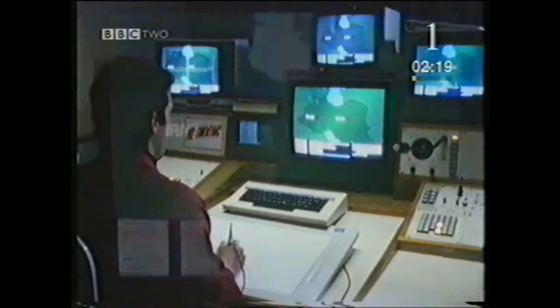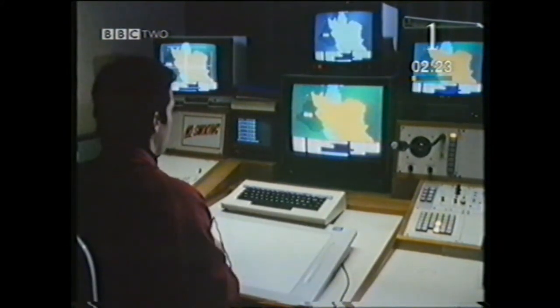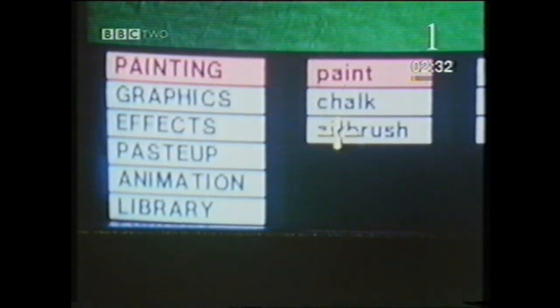Having perfected his orange, he transfers it to the map he's preparing for the 6 o'clock news. Everything he needs is available from the menu which comes up on his monitor. The digital paint box has replaced brushes and paints.